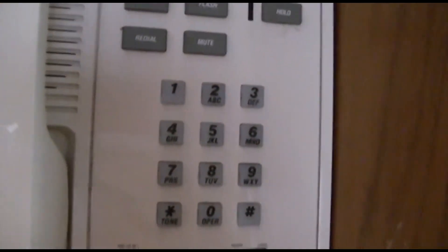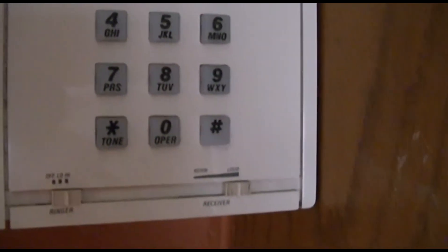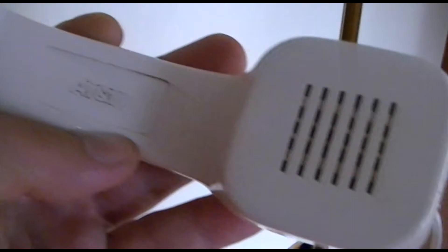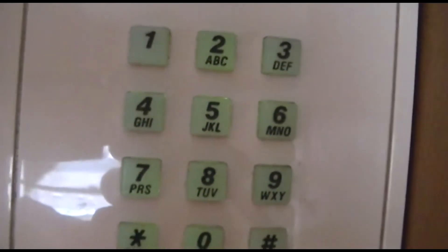AT&T kitchen phone. This has been in the family for God knows how long. Nothing really spectacular about it here. Here's the handset — it sounds a little crackly. AT&T. I'll block the number here because that number is actually still in service. The numbers on it light up when you pick the phone up.